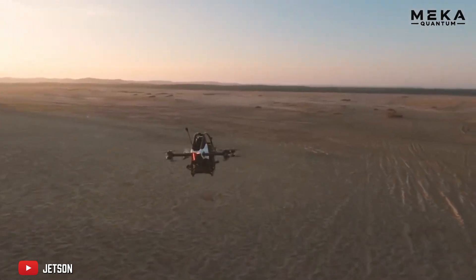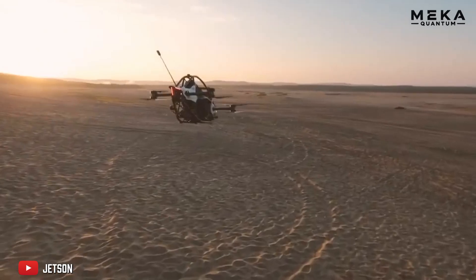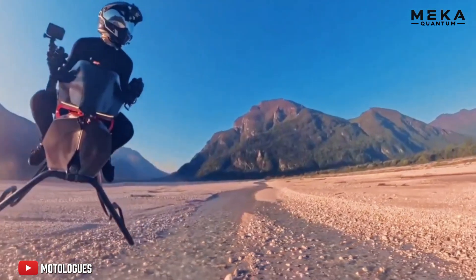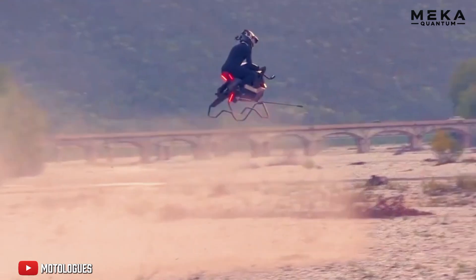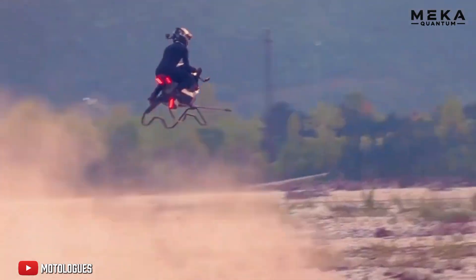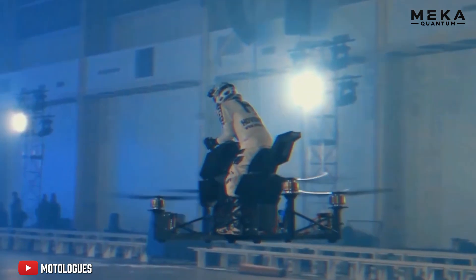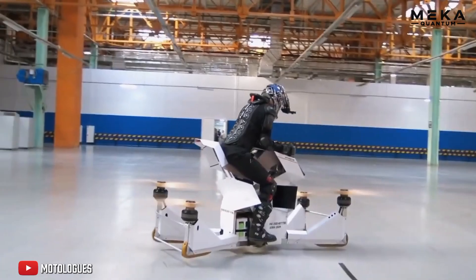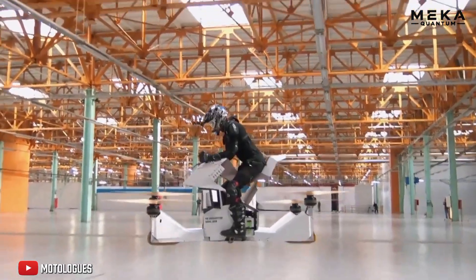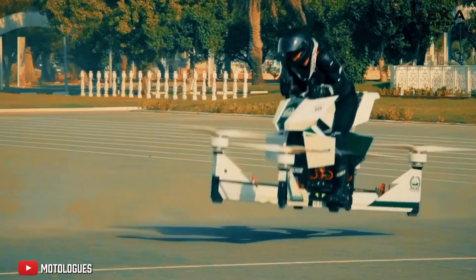However, its range, battery capacity, and noise levels remain to be discovered. The air bike hasn't finished making headlines, but before taking off for good, it will have to overcome several major obstacles. First challenge: the strict rules governing flight in urban areas. How do you integrate such a novel machine into a sky already saturated with regulations? For now, the answer remains unclear.